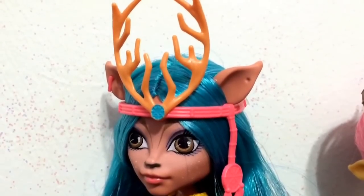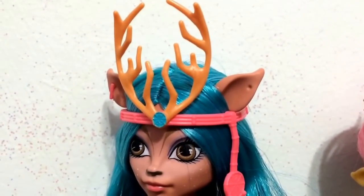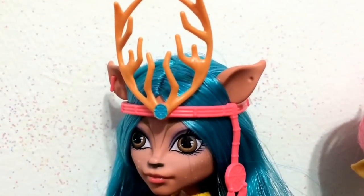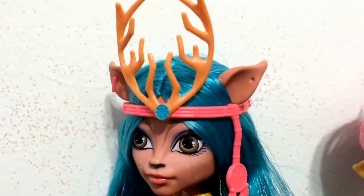She doesn't actually have antlers connected to her head. She has this headband with antlers on it, so they did it a little differently for her than the rest of the dolls.